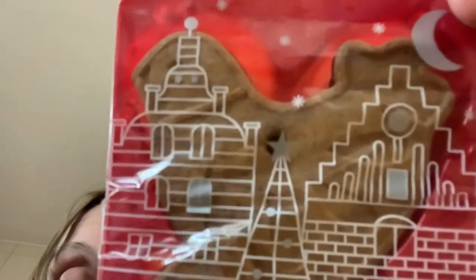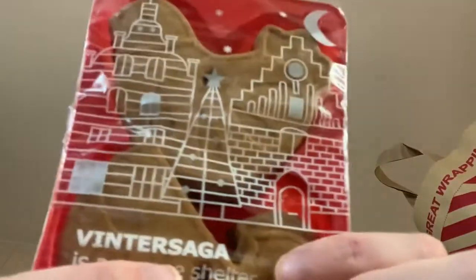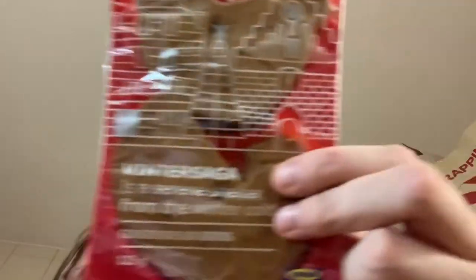Next thing I got was some gingerbread birds. There's like a cockerel here and then there's like a kind of dove here. I absolutely adore gingerbread, and gingerbread from IKEA is like really spicy but really nice. So yeah, got some gingerbread birdies.